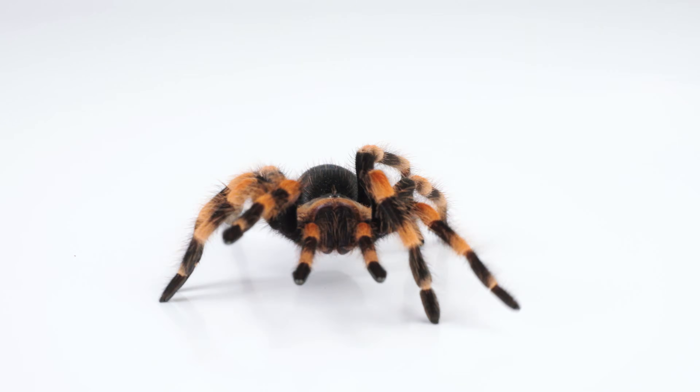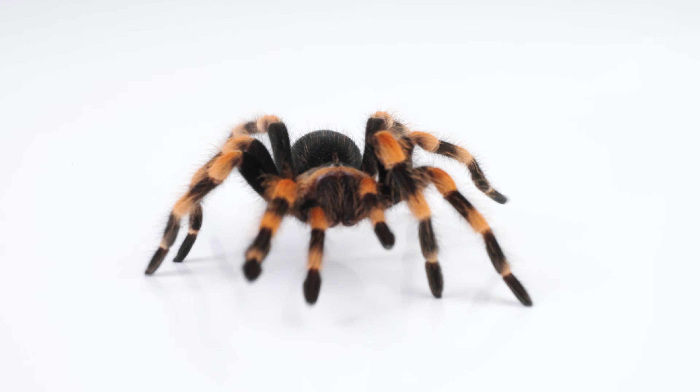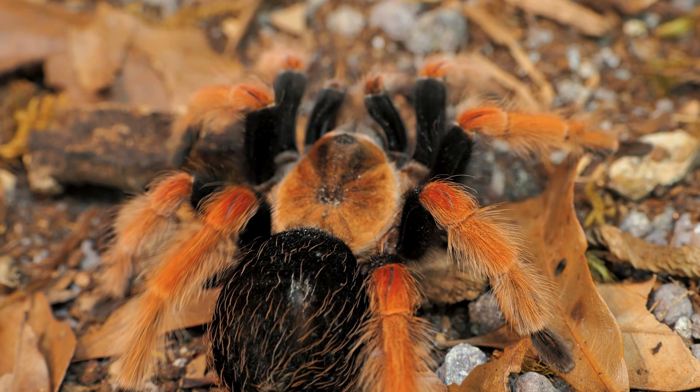The Brachypelma genus is known for their vibrant colors and calm nature, but is also notorious for having some pretty irritating urticating hairs. Their common names can be very confusing and they often get switched around, and you're going to see why right now.